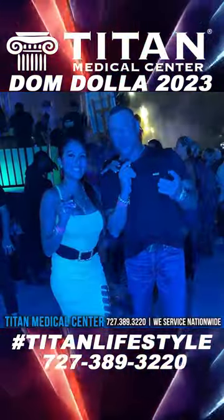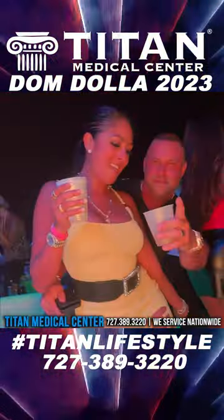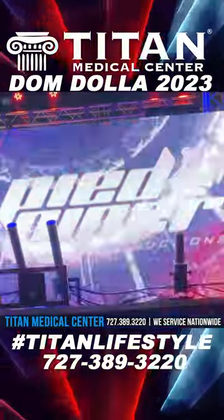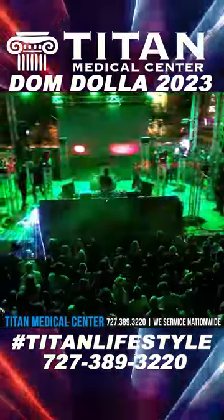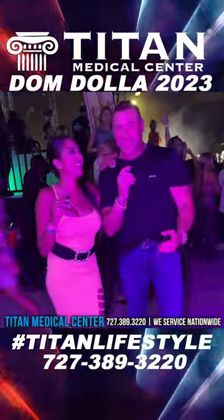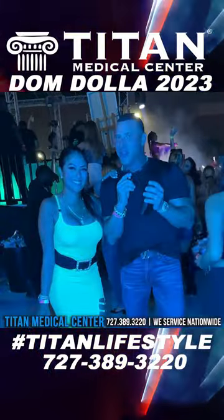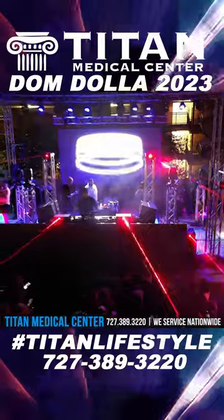We're back, finishing up a great night here with Dom Dalla at the Cuban Club, Tampa, Florida. Shout out to Mike Piper and Pied Piper Productions, Corey, and all the staff that puts this great event together. It was one hell of a night — beautiful weather. Thank God it held up because it was supposed to rain all day. Outside events in Florida — all you can do is hope for no rain, and tonight we got that. Super success.